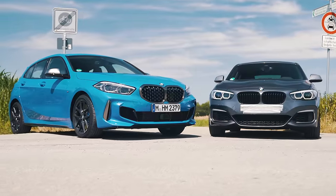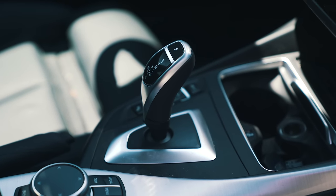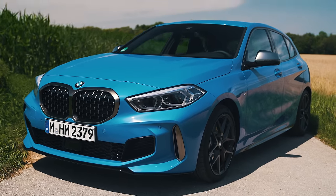Both cars have eight-speed automatic gearboxes, but they're made by different companies. The one in the M140i is made by ZF, while the one in the M135i is made by Aisin — and in my opinion, it's not quite as good.